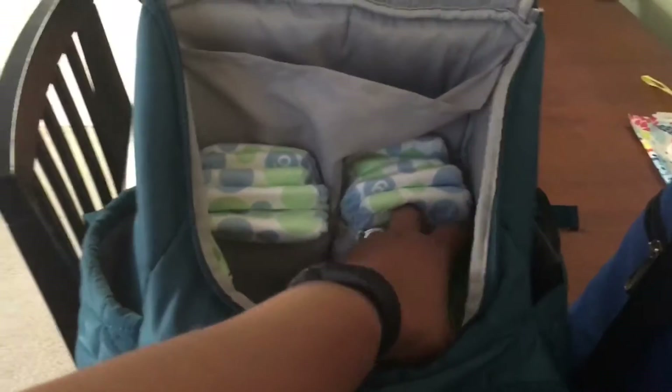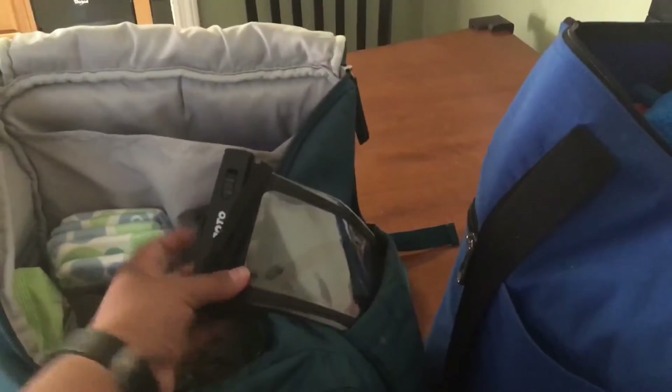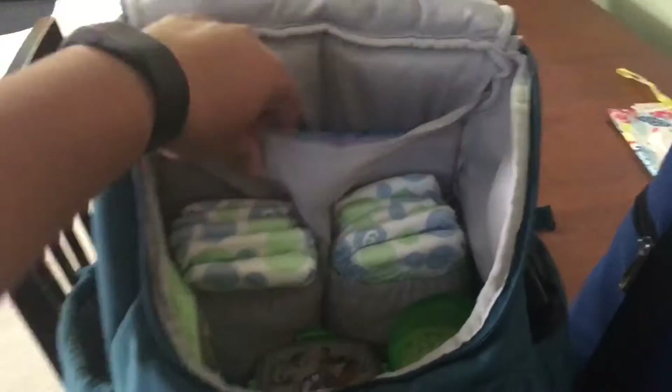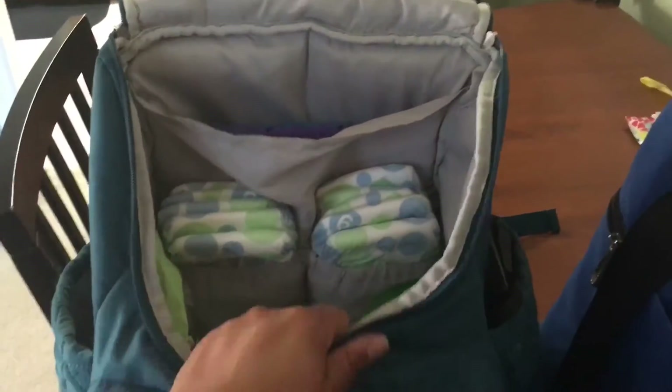Then in here I have 10 diapers — five for each kid. I have two snack cups like this. I have this one full with food for Phoenix and another one on the bottom with food that doesn't need to be refrigerated. I got a full brand new pack of wipes. I have my case for my phone to get wet, and I have the devices for the ride home. This pocket is kind of empty but John will probably throw in his wallet and keys once we get there.